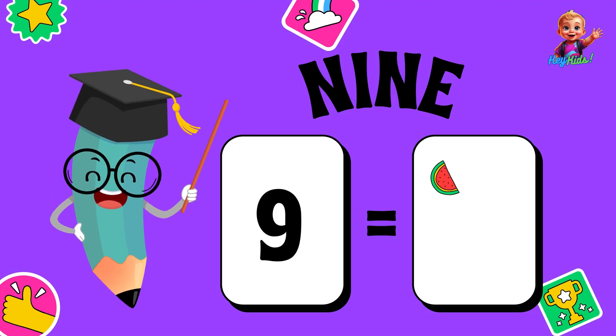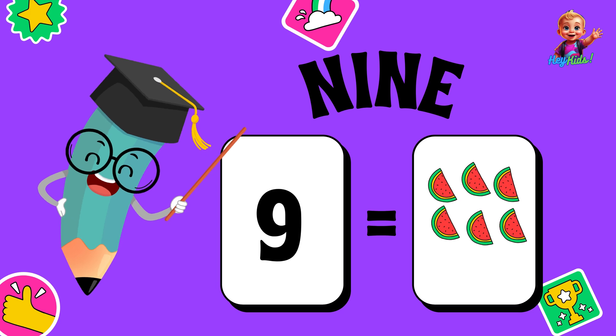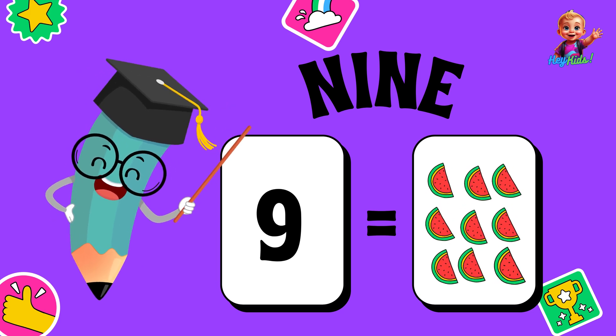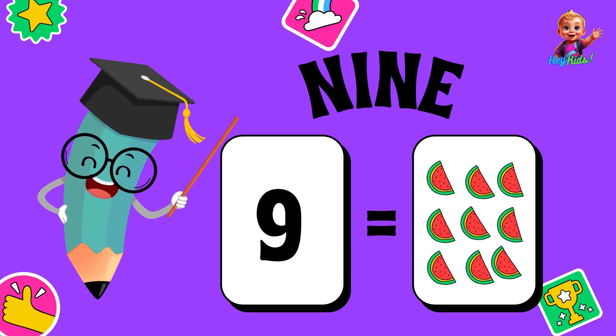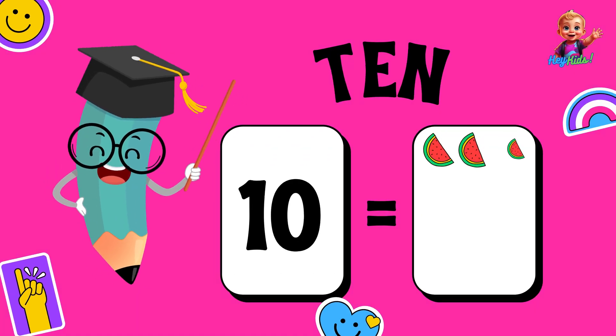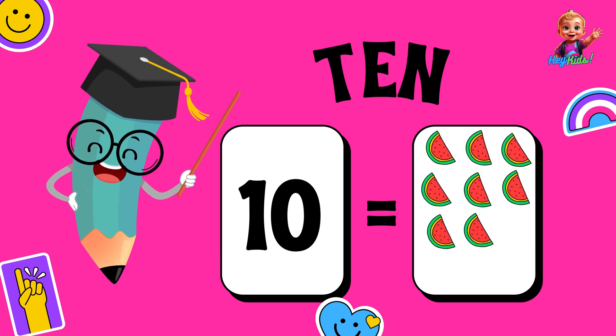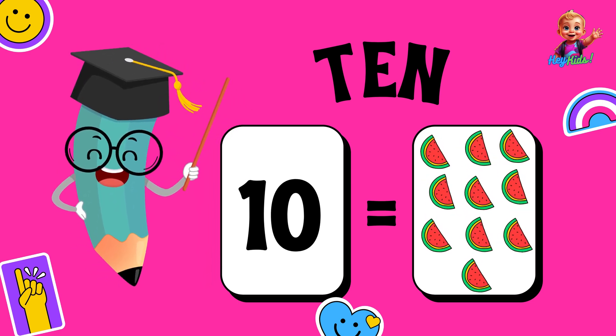Nine — one, two, three, four, five, six, seven, eight, nine — nine slices of watermelon. Ten — one, two, three, four, five, six, seven, eight, nine, ten — ten slices of watermelon.